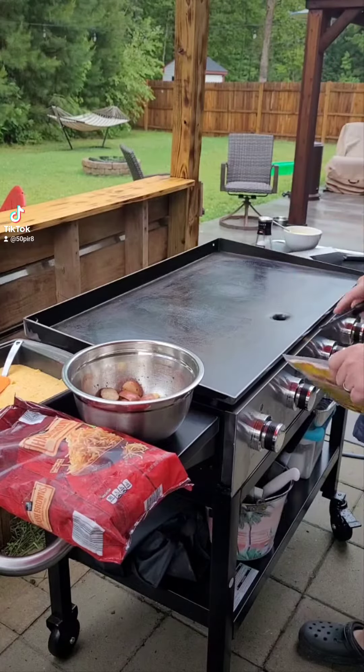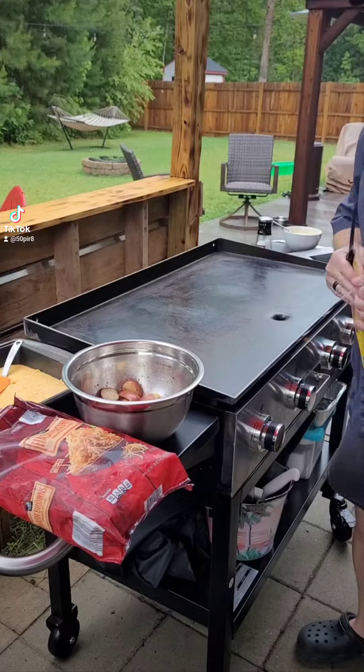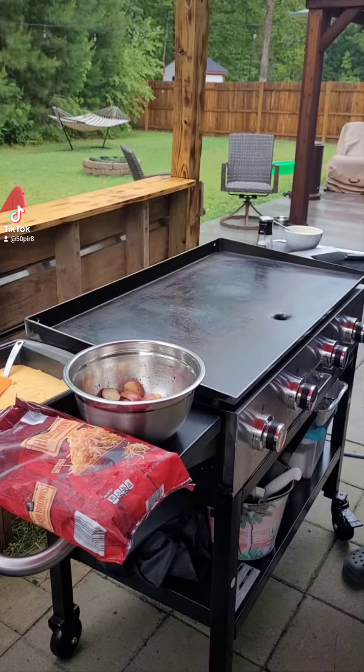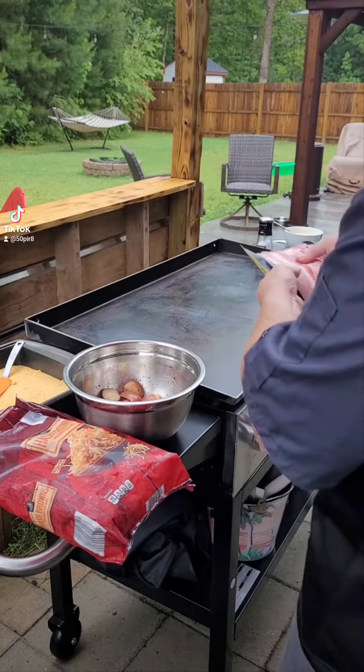It's been a little bit since we did brunch. I got a new griddle — got into a fight with my other griddle the other day and the griddle almost won. So I went ahead and bought a new one, got a bigger one for the same amount of money from Sam's Club.